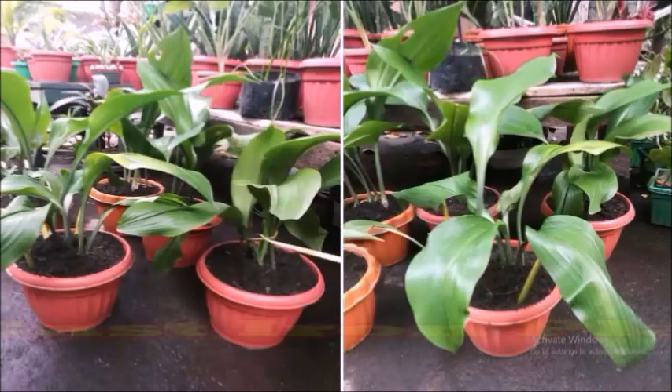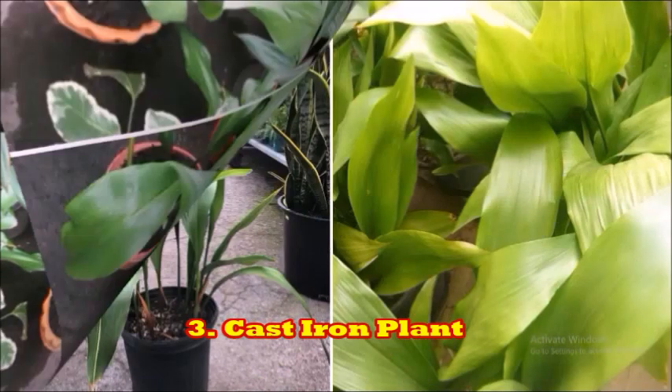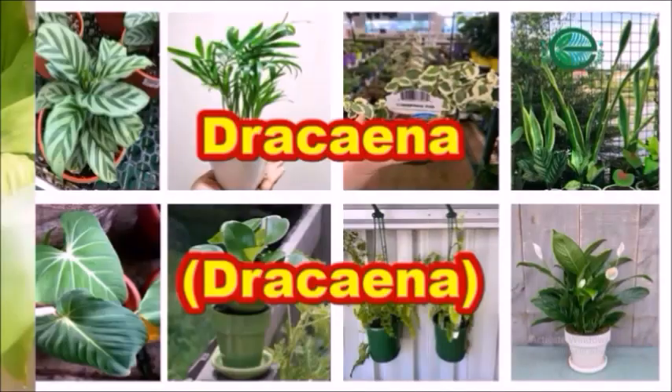The next plant is the cast iron plant. This is a very strong plant. It can survive easily inside a room because of its low requirement for sunlight, and can survive for quite a long time without sunlight. This plant is very difficult to kill.